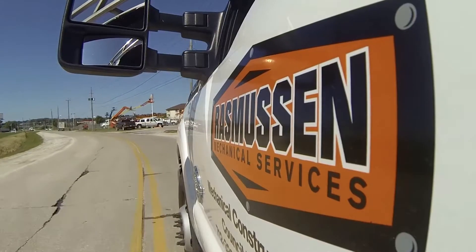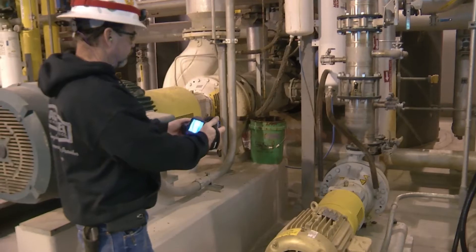Hey, I'm Nick. I'm a general creative for Rasmussen Mechanical Services, and we are a mechanical service contractor based in the Midwest.